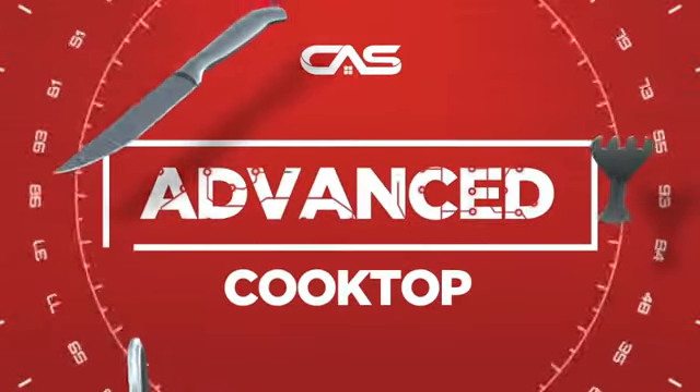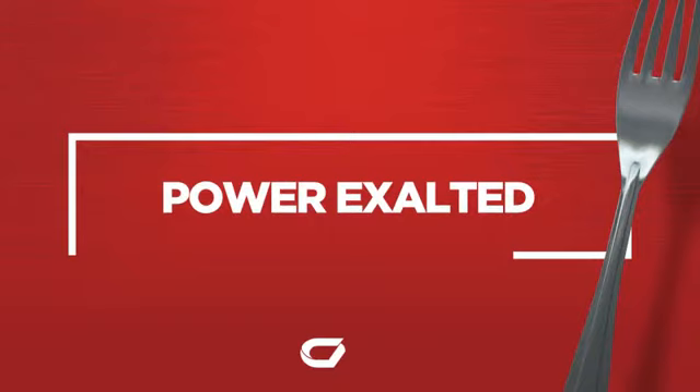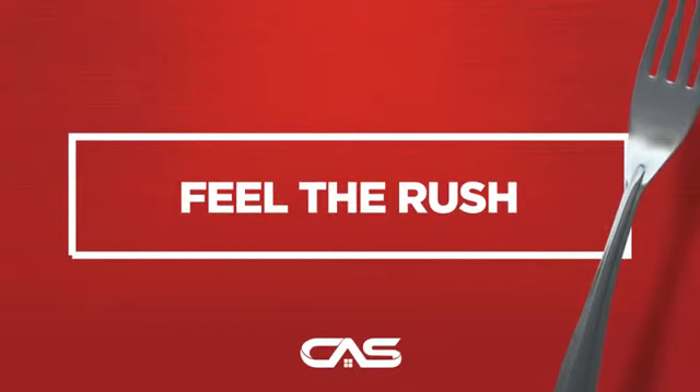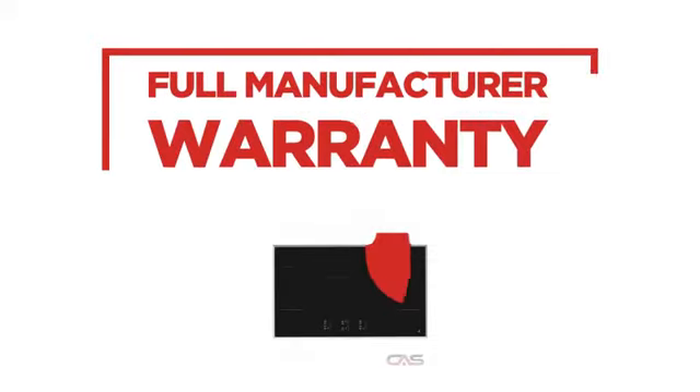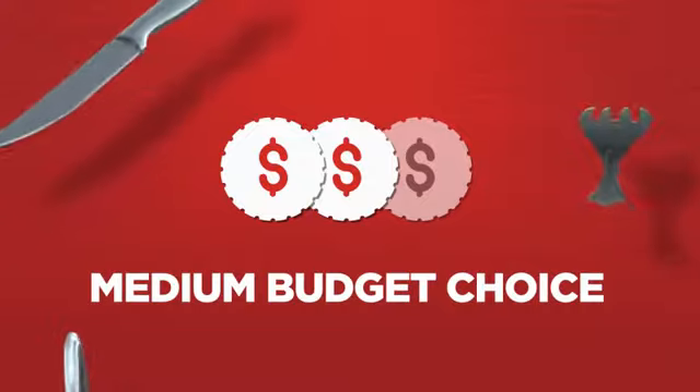Need an advanced cooktop? Try this cooktop model from Jenn-Air. Backed with a full manufacturer warranty, all make it a great cooktop on a budget.